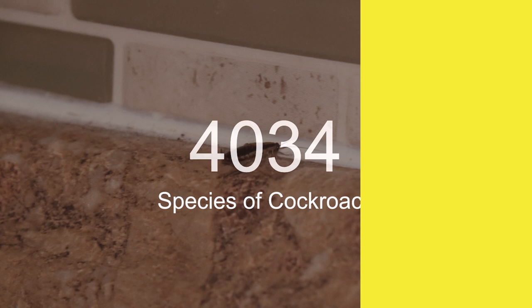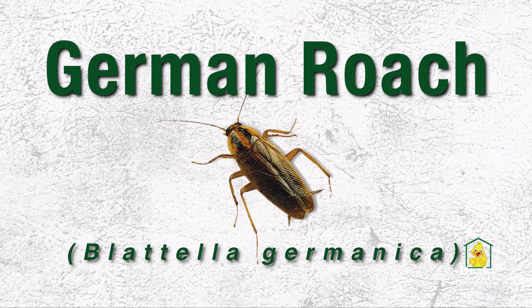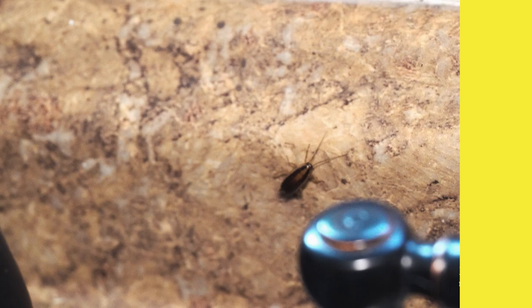If you live in Florida, you've seen them in your house before. There are around 4,600 species of cockroaches, but the German roach is the species that gives all other roaches a bad name. Roaches have been around for a very long time and are known for their ability to adapt and stay alive.